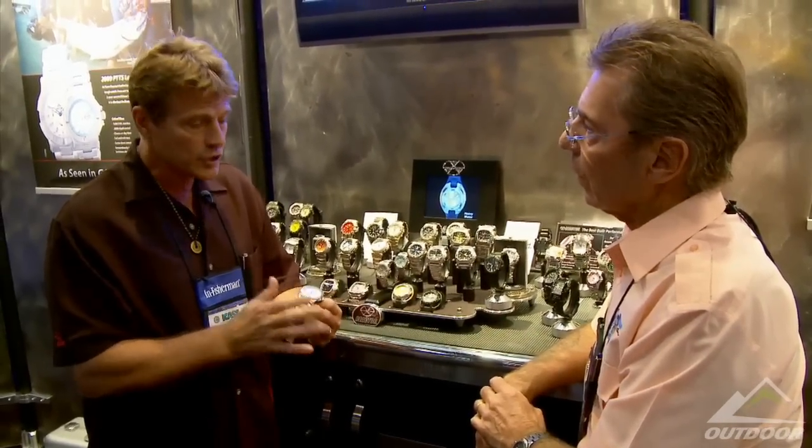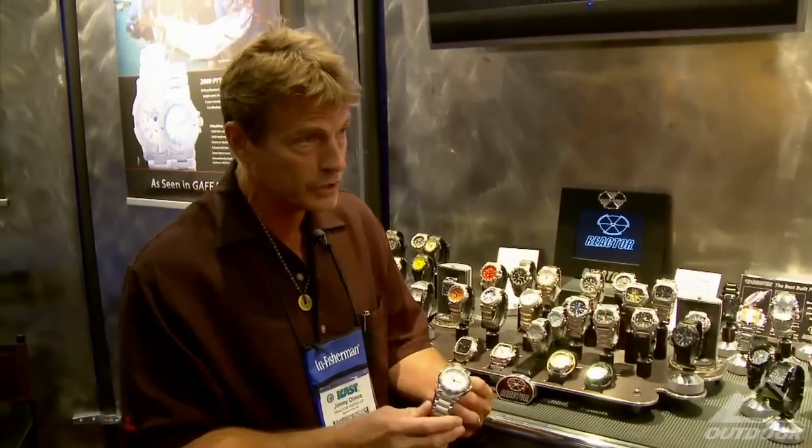This particular watch has a 10-year lithium battery, so you don't have to deal with it for 10 full years. 24 hours worth of luminosity — it's the only watch in the world that's ever been tested to 24 hours of real visibility in the dark. It's depth rated to 300 meters, almost 1,000 feet, and the watch retails for $350.